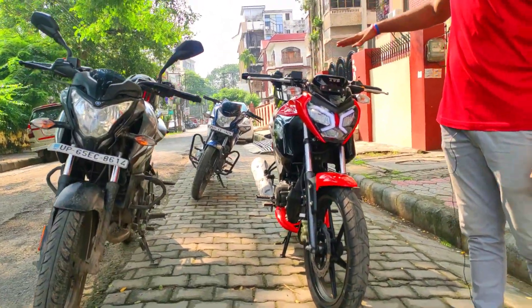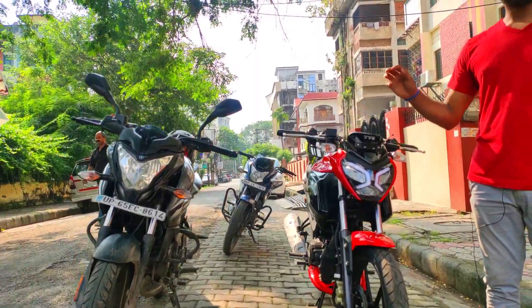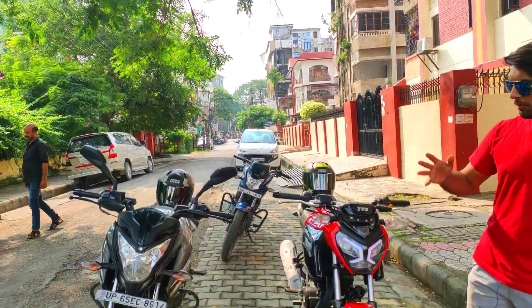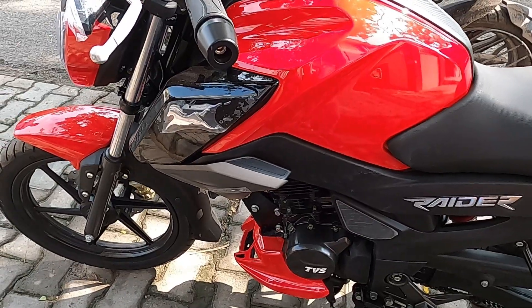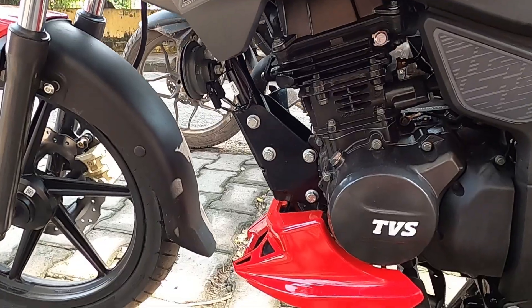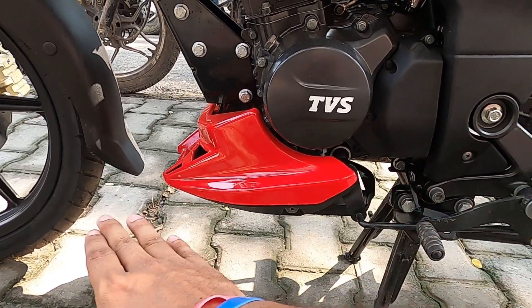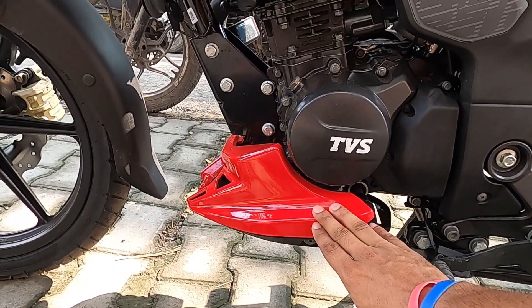Look-wise, how it looks — you can judge and tell me in the comments section which valves are good. Let's talk about the ground clearance. It's 180 mm, and you don't feel like you will touch the bottom part — you can drive freely.